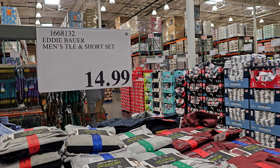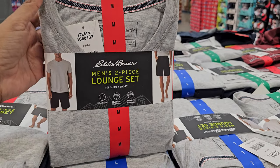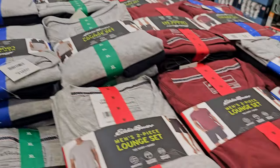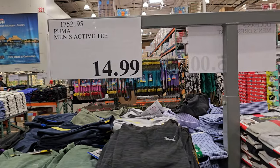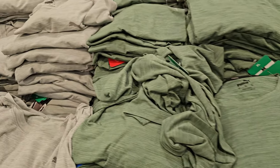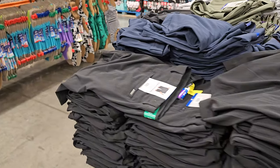The Eddie Bauer men's tee and short set is $15 — lounge wear, workout wear, whatever you want. It comes in red too. Next we have the men's Puma active tee for $15, in green, black, and gray. Continuing row by row.